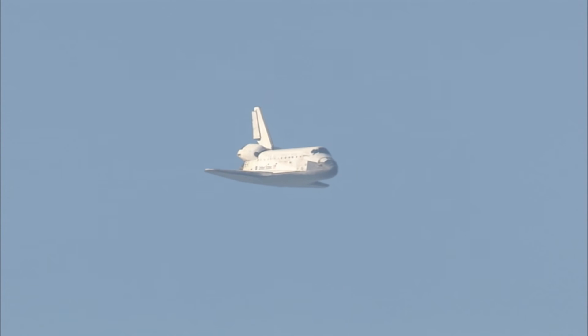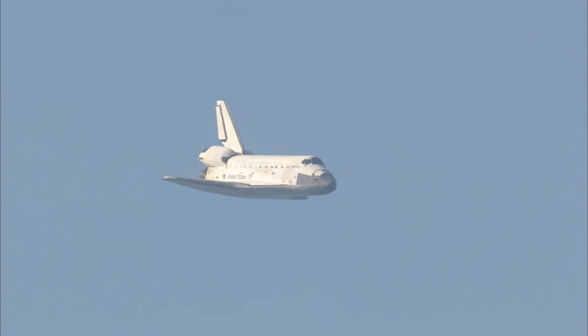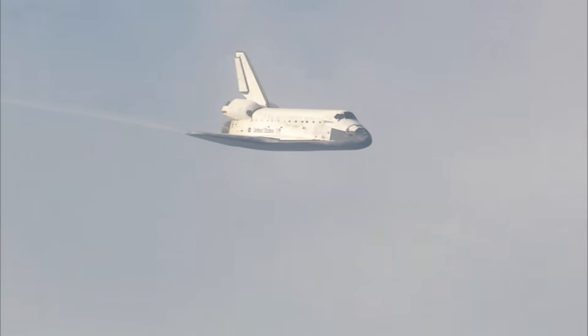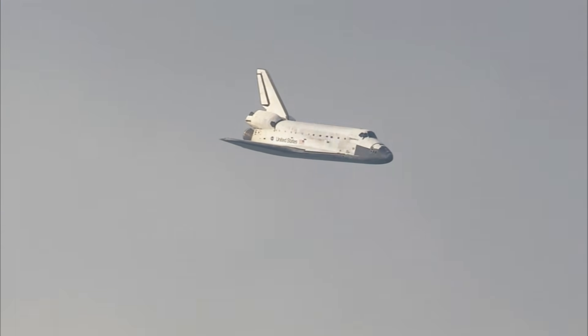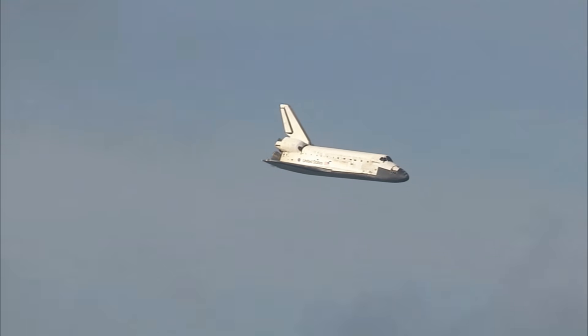One minute now until touchdown. Discovery's landing gear will be locked down and into place at 300 feet in altitude. It's currently 3,500 feet, traveling at a rate of 370 miles per hour.